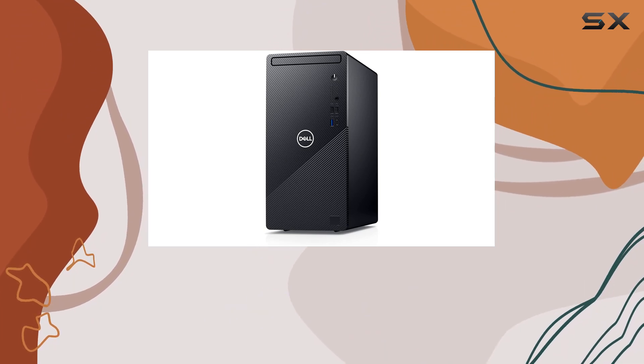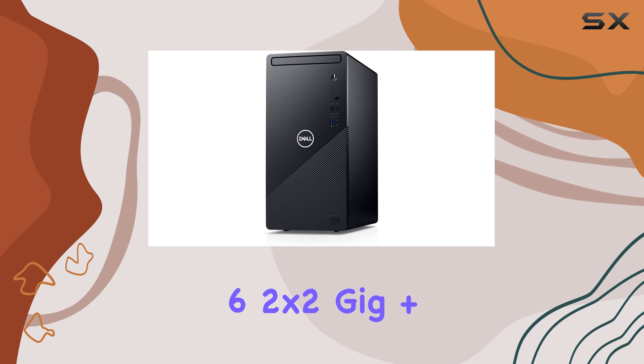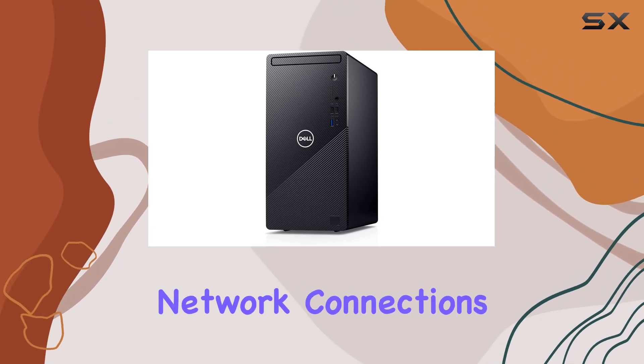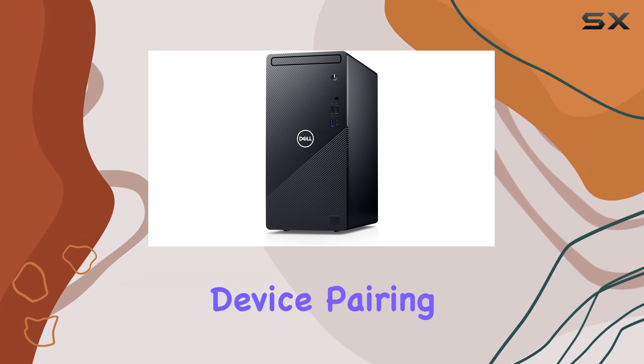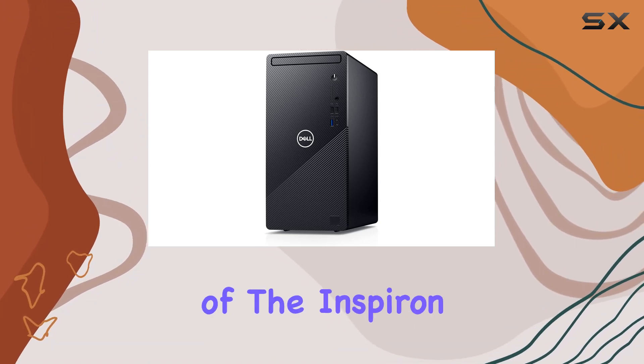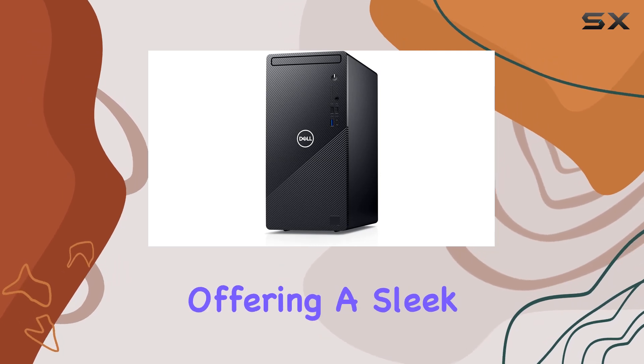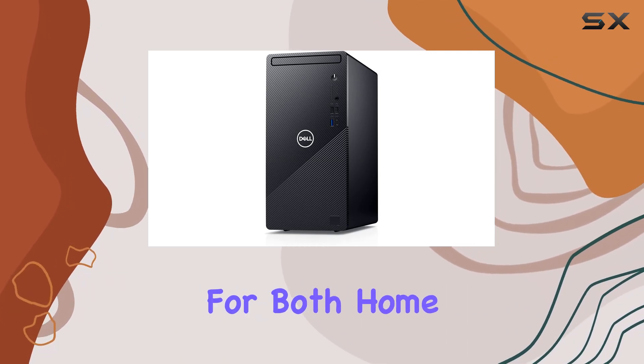Connectivity options are robust with Intel Wi-Fi 6 2x2 Gig Plus and Bluetooth 5.1, ensuring fast and reliable network connections along with seamless device pairing. The compact tower design of the Inspiron 3891 blends well into any environment, offering a sleek and modern aesthetic for both home and office setups.